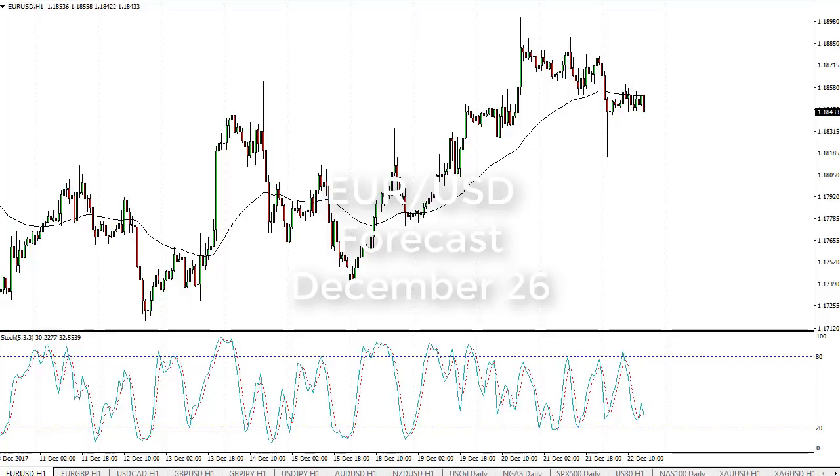From FX Empire, it's Christopher Lewis and I'm looking at the euro dollar for the 26th. The euro dollar went sideways during the trading session on Friday — not a big surprise. There would have been a serious lack of volume as traders are focusing more on the holiday than the currency markets.